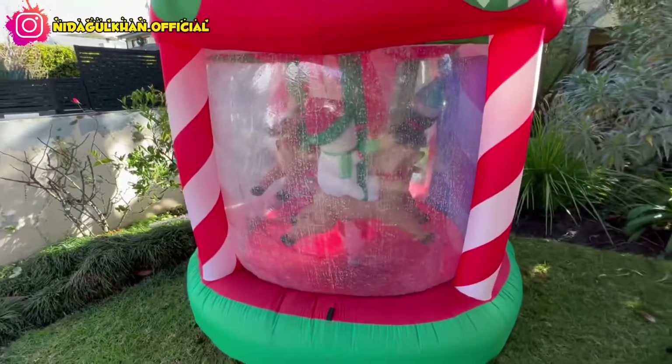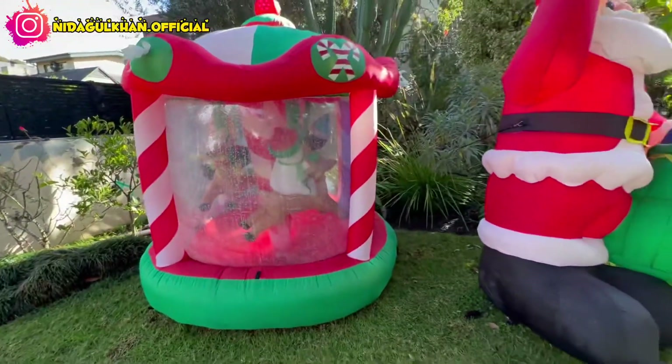Here we have beautiful decoration outside of the house — you can see it is very beautiful.